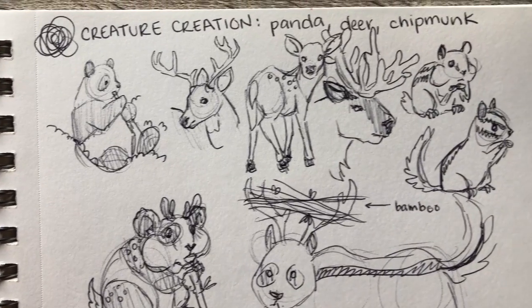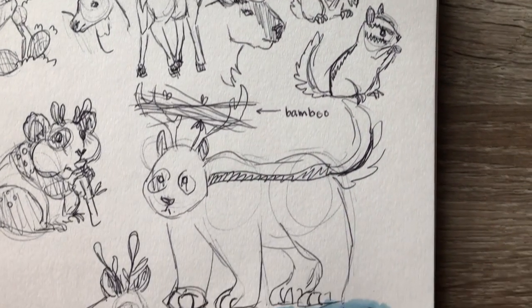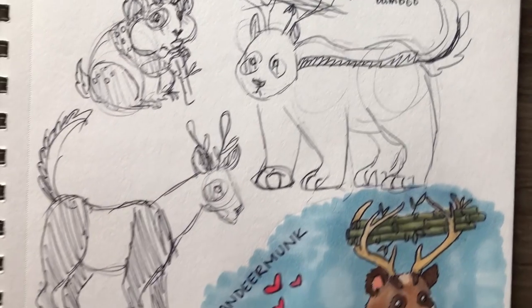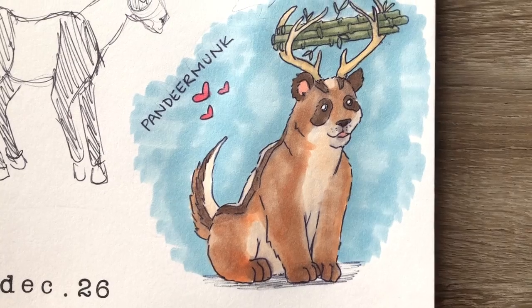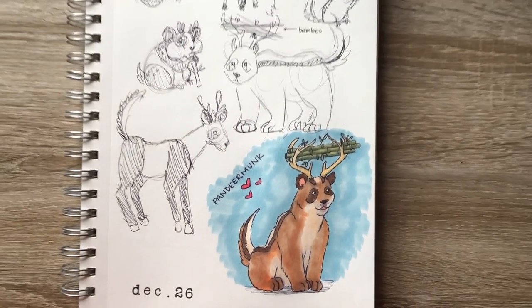Anyway, that's all I've got for you today. I hope you enjoyed this creature creation session as much as I did. As always, feel free to leave your suggestions or ideas about how you would have combined these three animals. Thank you so much for watching, and I will see you tomorrow!